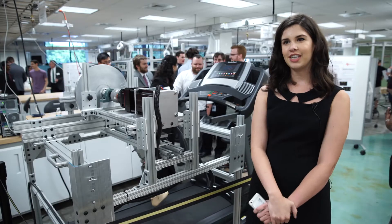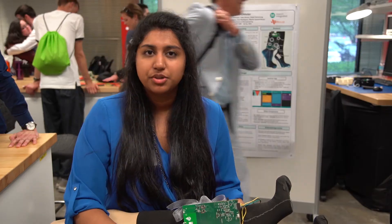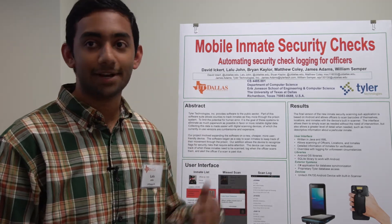Multi degree of freedom orthosis. Autonomous GPS drone. Library of 3D printed models of cleft lip and palate. An amputee gait hip stimulator. Clinically viable wearable sensor. The hydration wearable device. Big data analysis for internet topology. Mobile security check application for inmates.